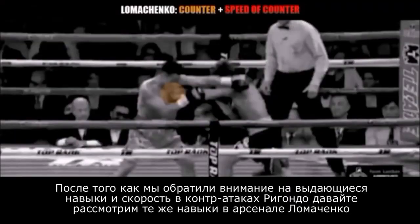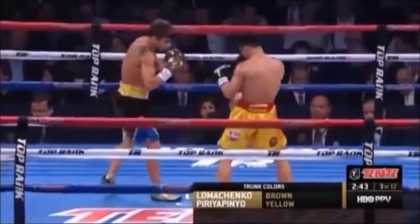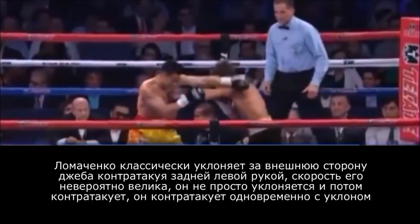Having taken a look at Guillermo Rigondeau's counter punching abilities as well as the speed of his counter punching, we're going to do the exact same thing with Vasily Lomachenko. We're going to take a look at his counter punching abilities and the speed at which he is able to counter his opponents. Lomachenko slips to the outside of the jab and counters with a straight left hand. The speed of this counter is absolutely outstanding. Lomachenko doesn't slip and then counter the jab — he's countering while simultaneously slipping to the outside. This is outstanding skill by Vasily Lomachenko.